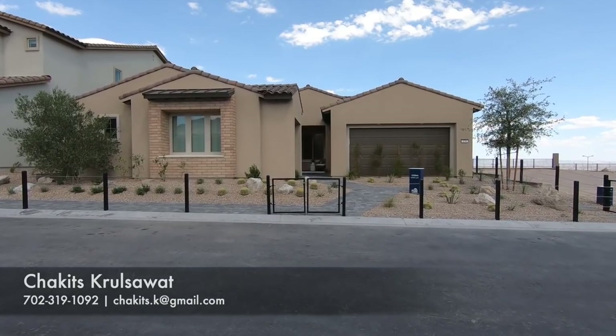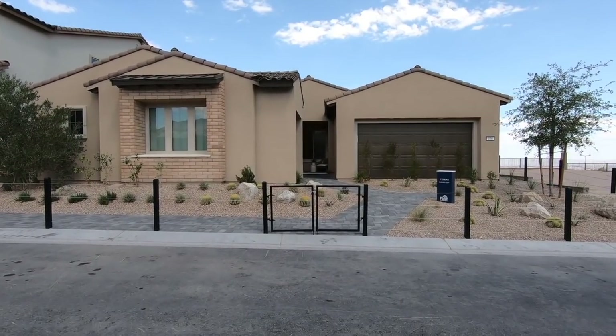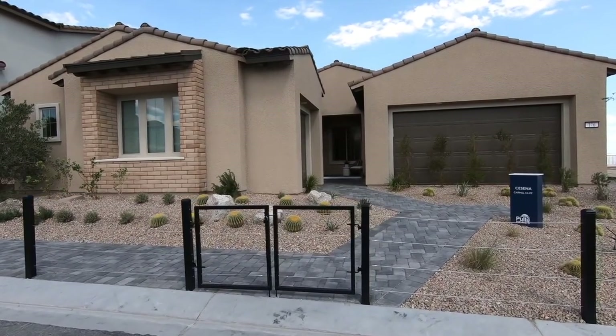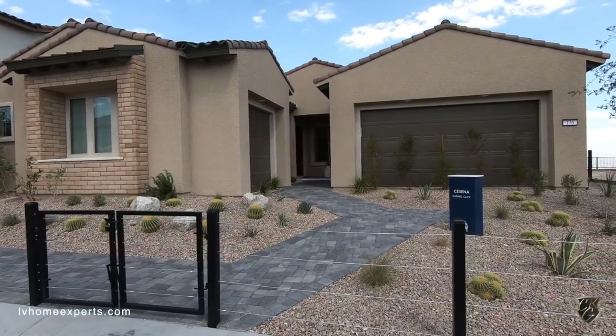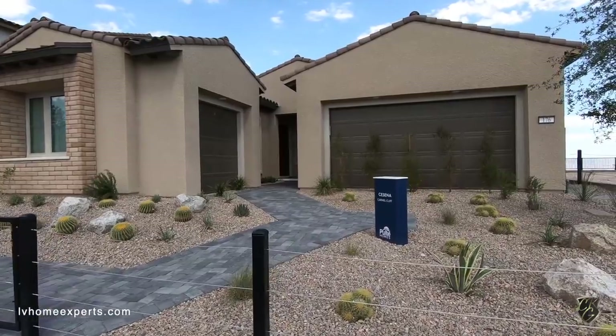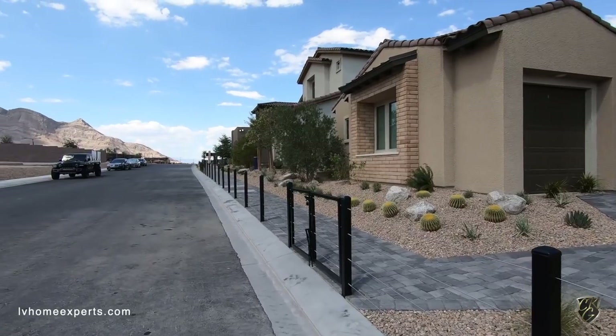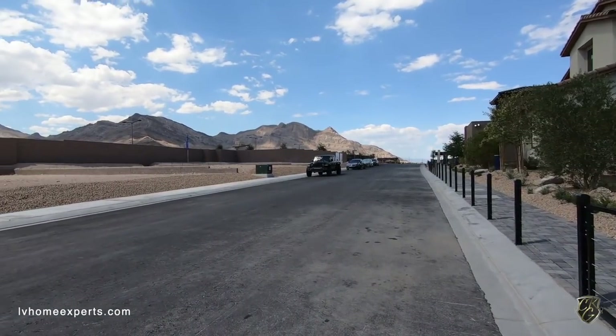What's up everybody, another day another video tour. If you guys are just tuning into this channel for the first time, I'm Chuck Cruso with Simply Vegas, your Las Vegas realtor, bringing you another property tour. Today I am here on the west side of the Las Vegas Valley, as you can see we have some beautiful mountains on the backside here on the horizon.